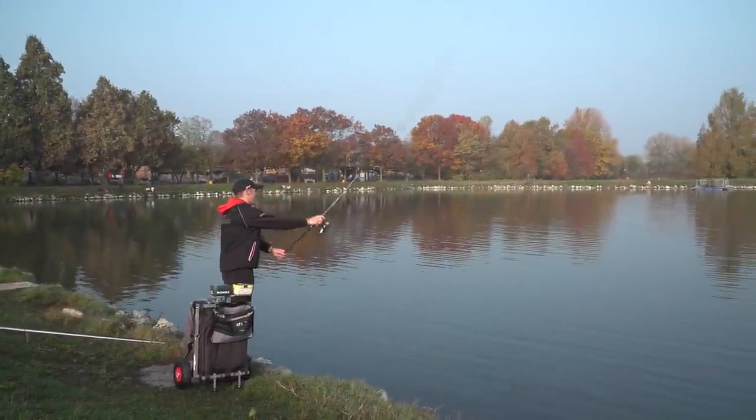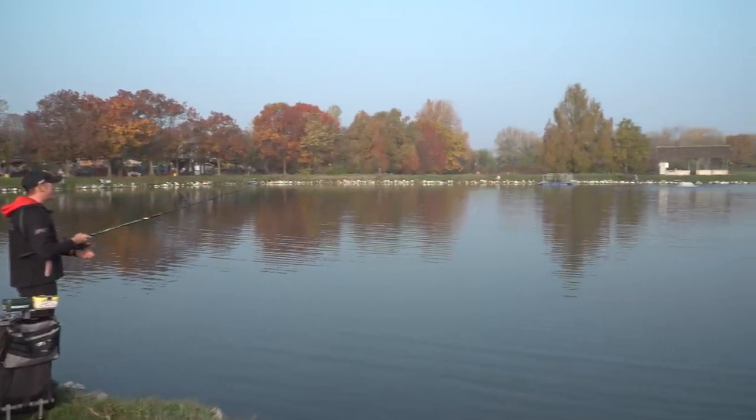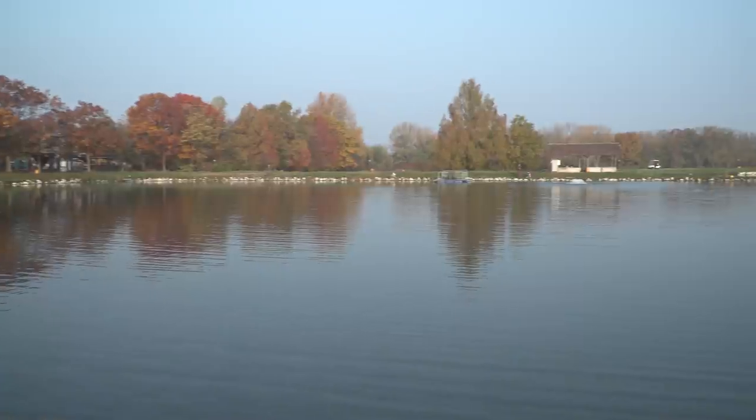I cast towards the center, in the direction where some sporadic rises had been seen. Then I perform a retrieve that is not particularly linear, always using a trembling action with the rod, in order to make the bait vibrate and rotate a little in place. I also alternate occasional small pauses, because the murky water certainly doesn't help the trout to identify the bait, and when they do spot it, it's important not to let them lose sight of it. These pauses also help in case they have spotted it, allowing them to attack it better.